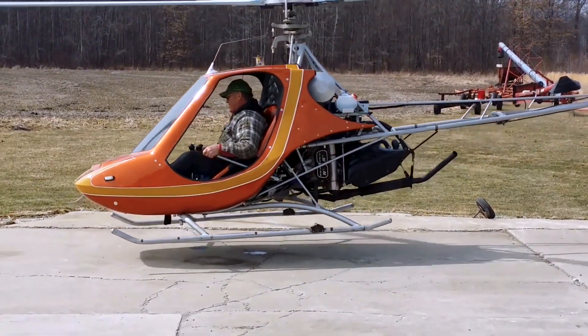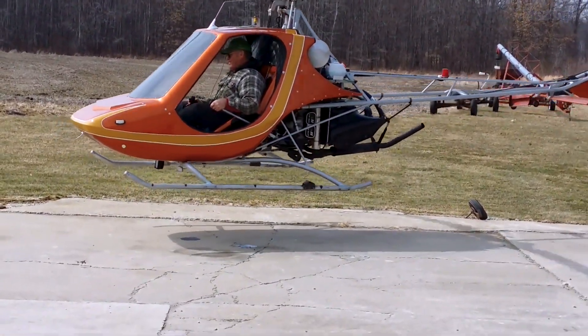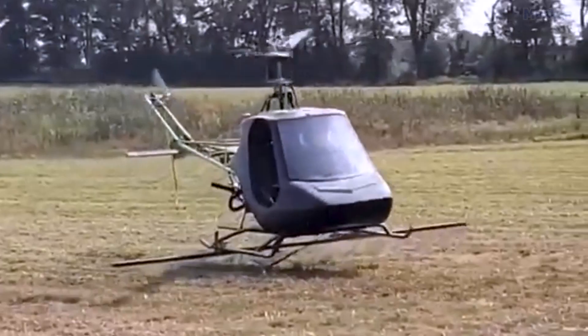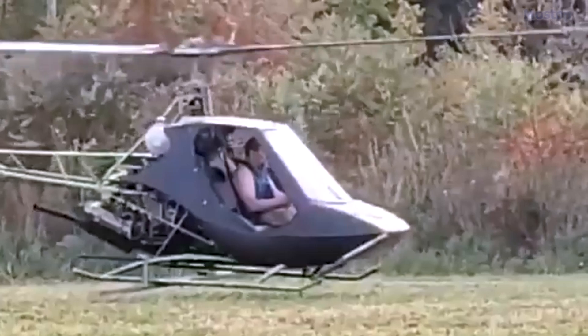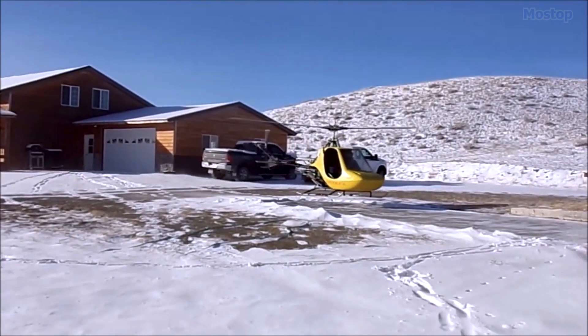Early Scorpion II models were powered by an affordable Evinrude marine engine, which consumed approximately six gallons of fuel per hour. With a 10-gallon fuel tank, these helicopters have a range of 125 miles.